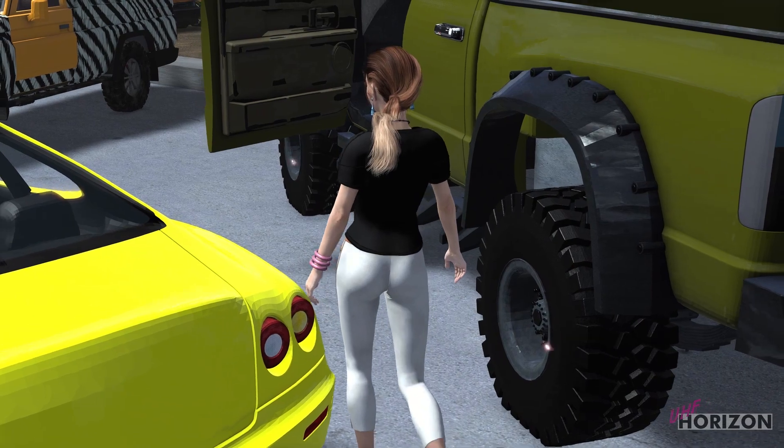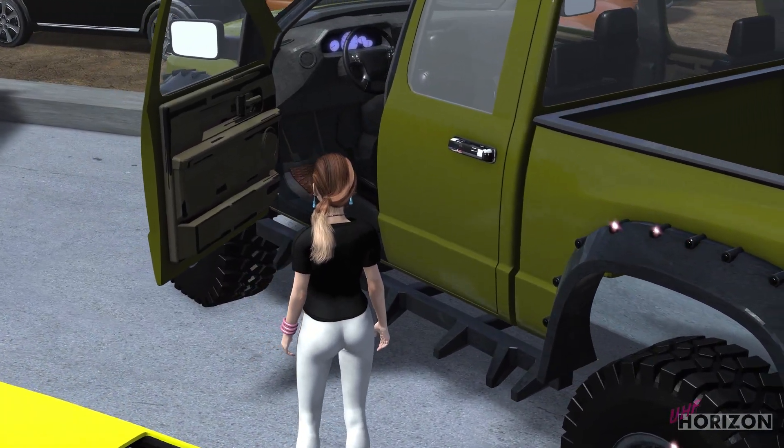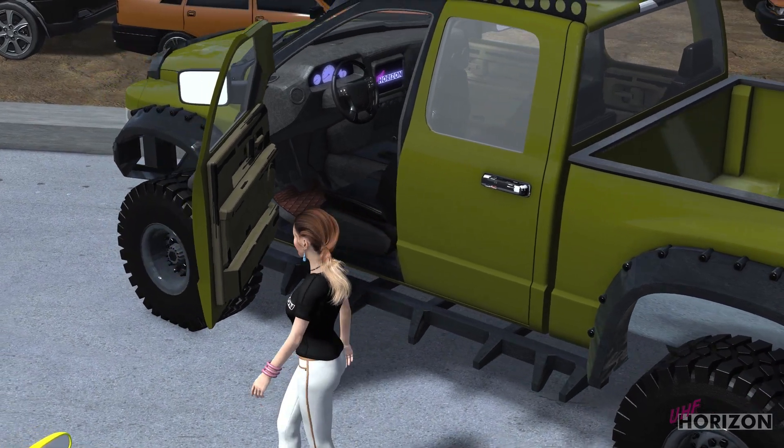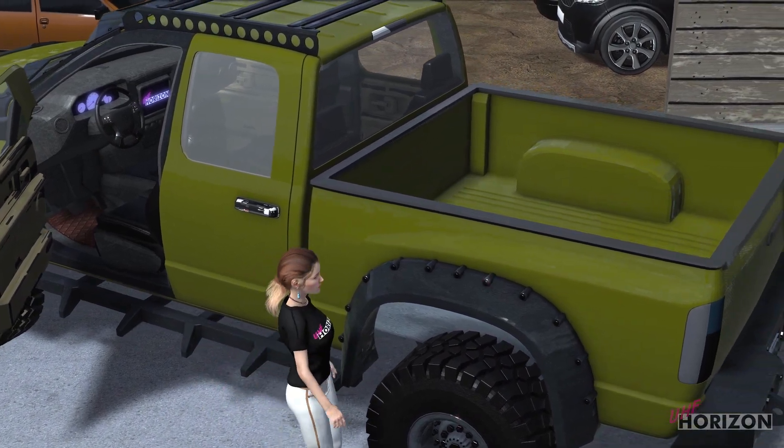We'll start with the Big Horn Truck. Modelled after the Dodge Ram, this off-roading beast can be seen in the Fortune Island mountain climb. This was a straight OBJX board and textures were applied in a clone.